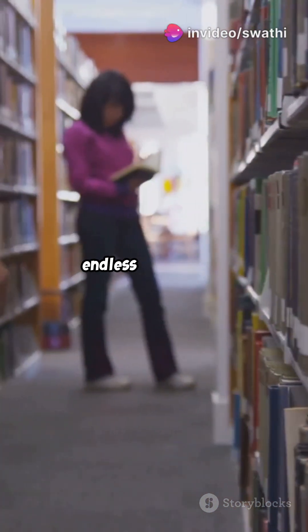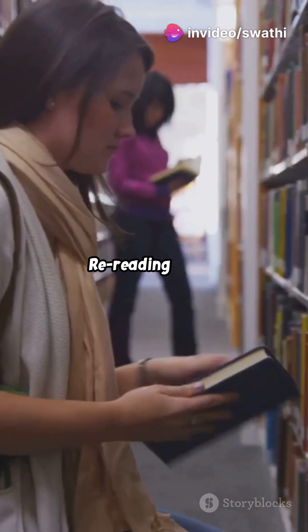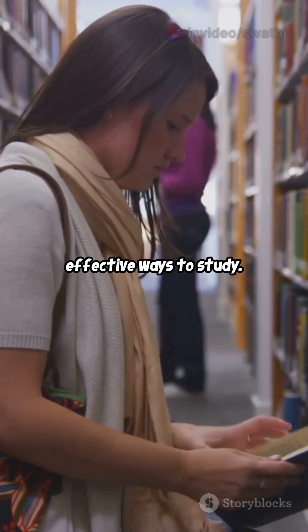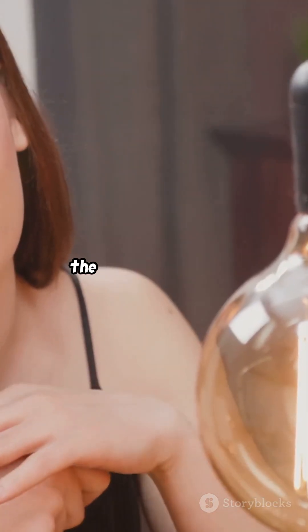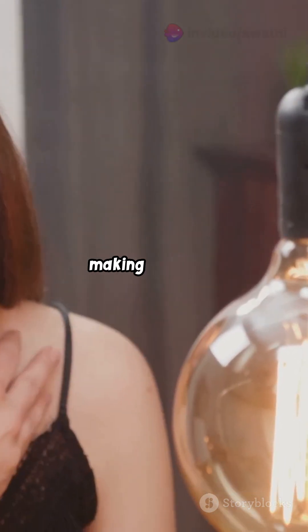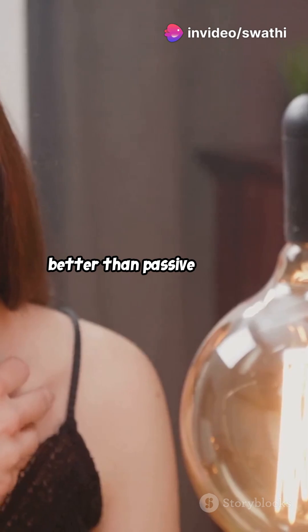If your study sessions look like endless re-reading, you're missing out. Re-reading might feel productive, but it's actually one of the least effective ways to study. Meet Active Recall — the brain's cheat code. This technique forces you to actively engage with the material, making it stick in your memory much better than passive reading.